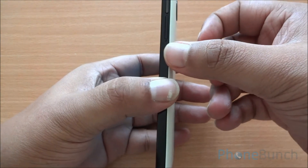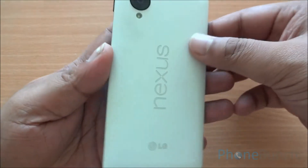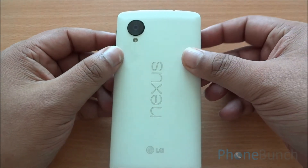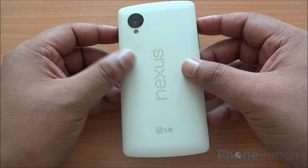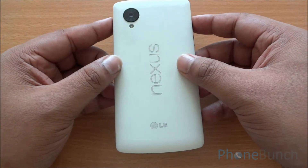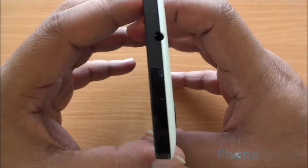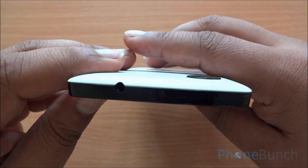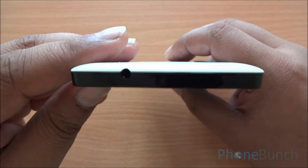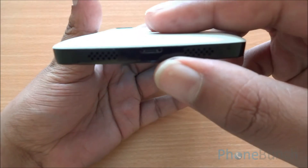On the right you have the SIM tray and the power/lock button as well. At the back you have the 8-megapixel camera with optical image stabilization. The Nexus logo — the back has a very nice matte finish to it and feels really good to hold. At the top you have the secondary noise cancellation microphone as well as the 3.5mm headphone jack. At the bottom of the device you have the micro USB charging port as well as the loudspeaker.